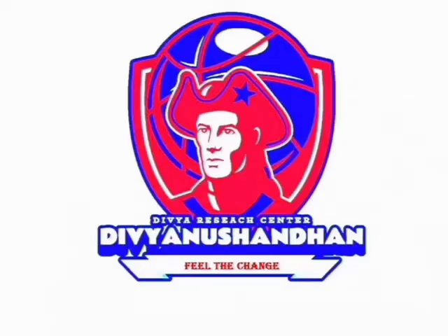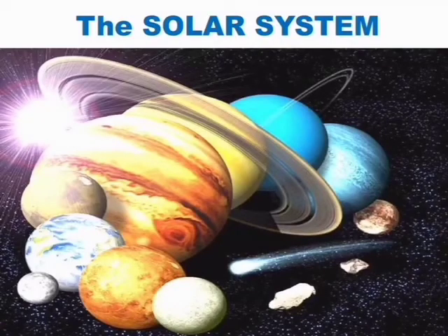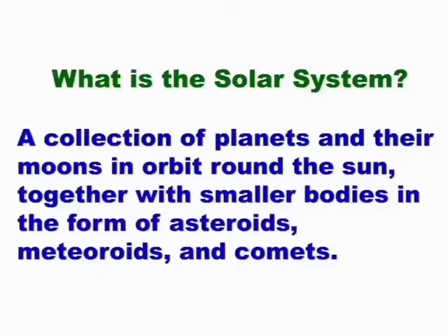Welcome to Divya Nushandhan, Divya Research Center — feel the change. The solar system. What is a solar system?